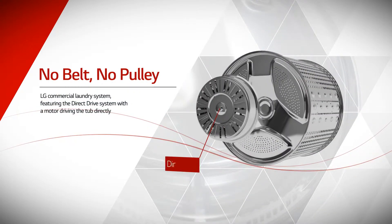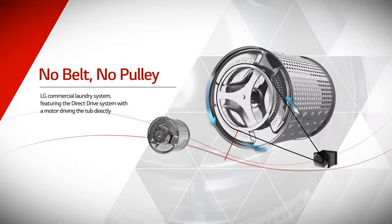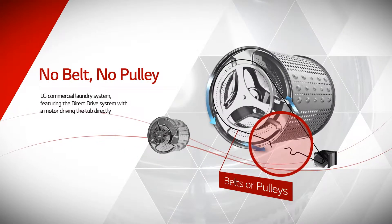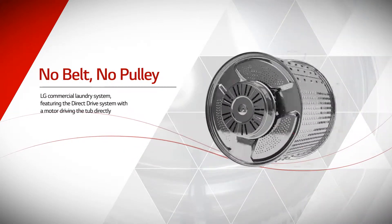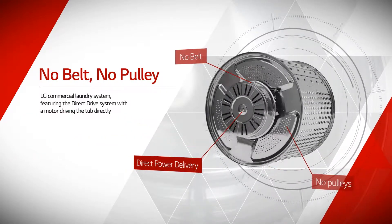LG Commercial Laundry System, featuring the direct drive system with the motor driving the tub directly, offers outstanding durability thanks to its simple structure without belts or pulleys, and reduces cost when repair is required.